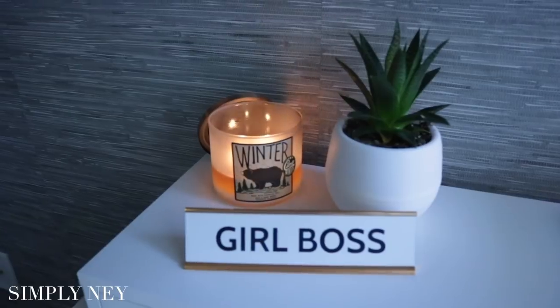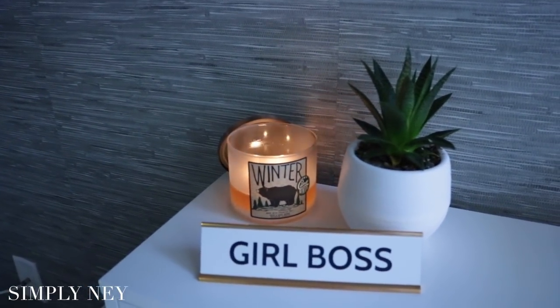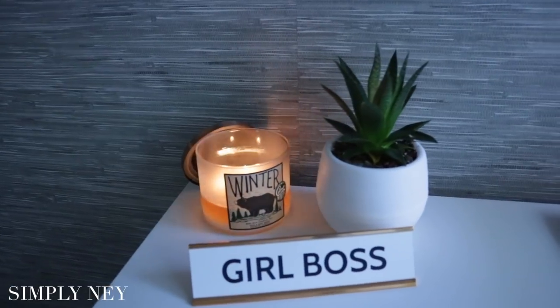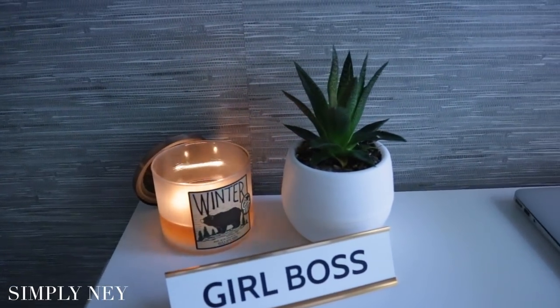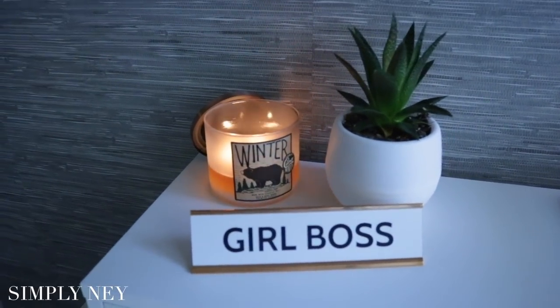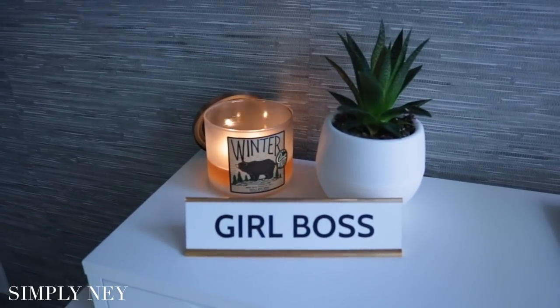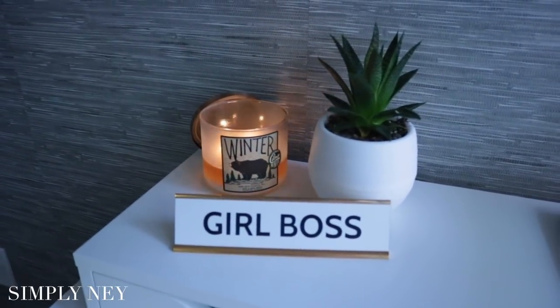Starting over here to the left, I just have a candle from Bath and Body Works — I always just throw in a seasonal candle. I have this little plant that I got at a local plant shop; I'm pretty sure it's an aloe vera plant. And then I have this girlboss name tag that I got from TJ Maxx — having this girlboss tag just reminds me every day of why I'm doing what I'm doing.